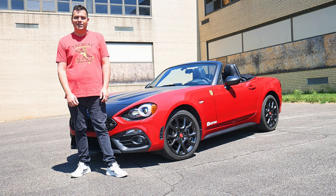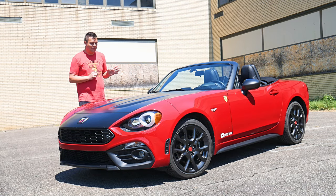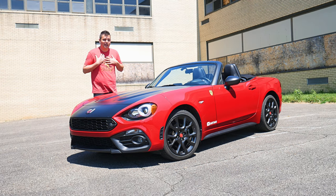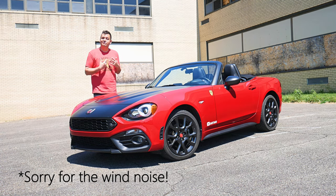Speaking of tiny little cars like this Fiat 124 Spyder, the second reason you shouldn't buy this car is because it's just not that powerful. This engine is a 1.4 liter inline four, and let's just say I'm glad it's turbocharged. I came from another Fiat, I came from a Miata, I came from a smart car, so this is good for me.